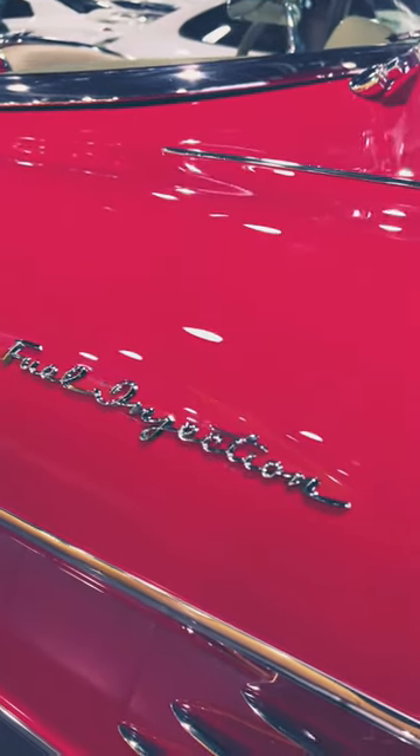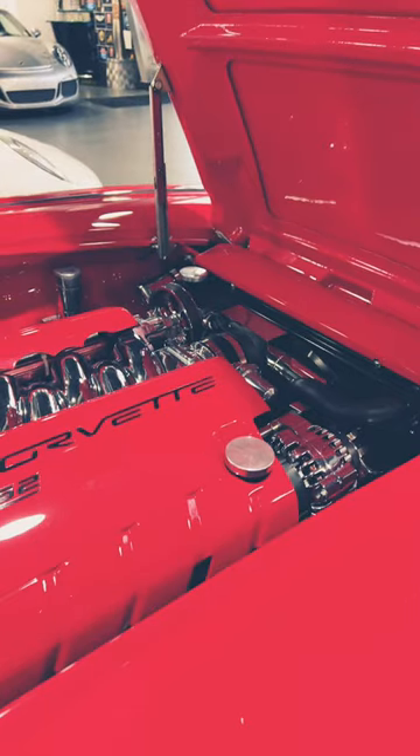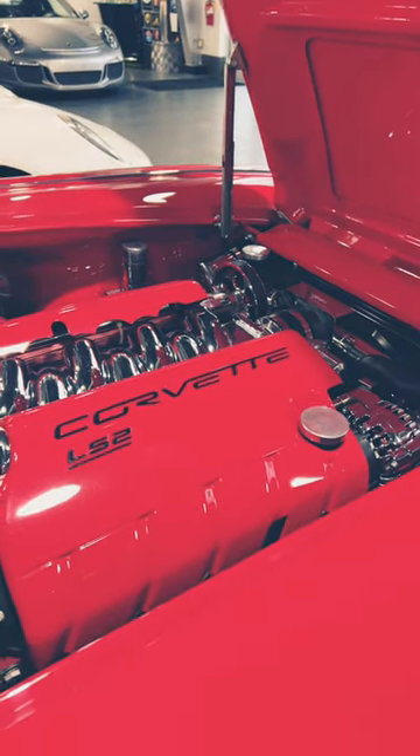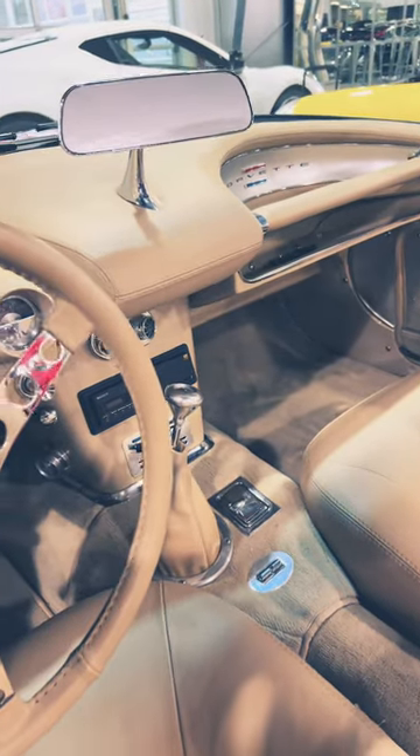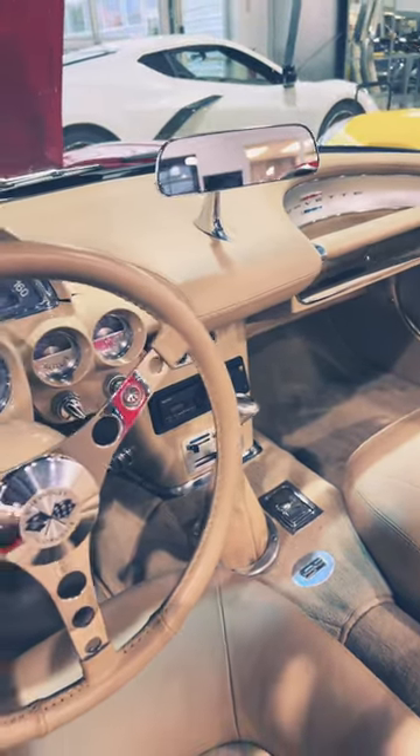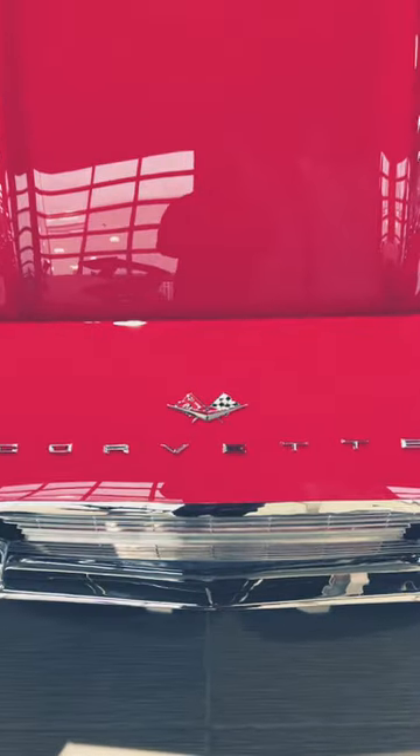The great thing is that this has fuel injection. I believe that with this engine it produces about 315 horsepower, and it has a four-speed automatic transmission, which is really cool. On the front you have 'Corvette' boldly written.